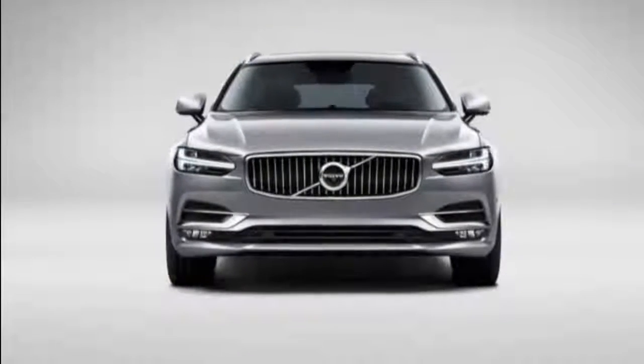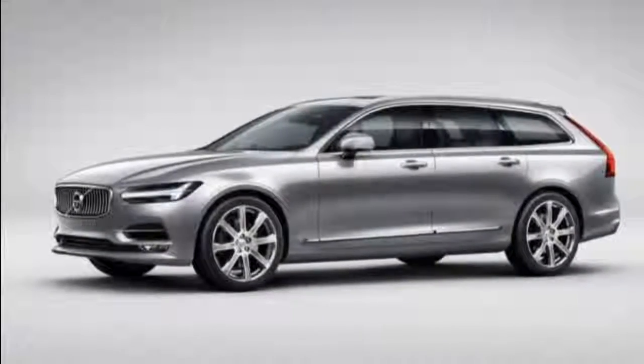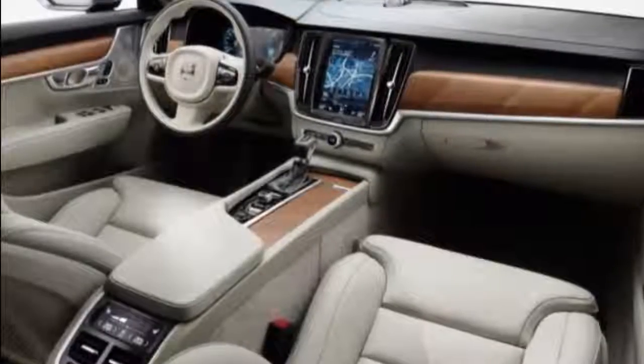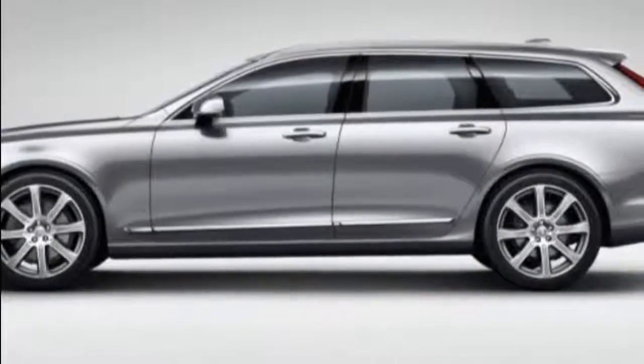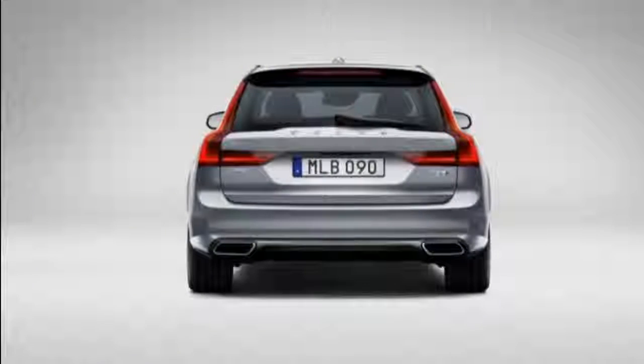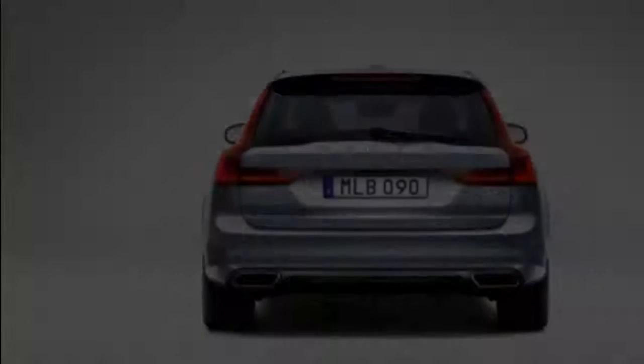While the V90 is definitely coming to the US market in some iteration, the lingering question is whether it will be offered as a jacked-up Cross Country model, the slinky form you see here, or both. Our hope is that Volvo doesn't give us only a butched-up version, but we'll take new wagons any way we can get them. There's time for Volvo to decide — the S90 arrives here this summer, but the V90 isn't slated to arrive until some point in 2017.